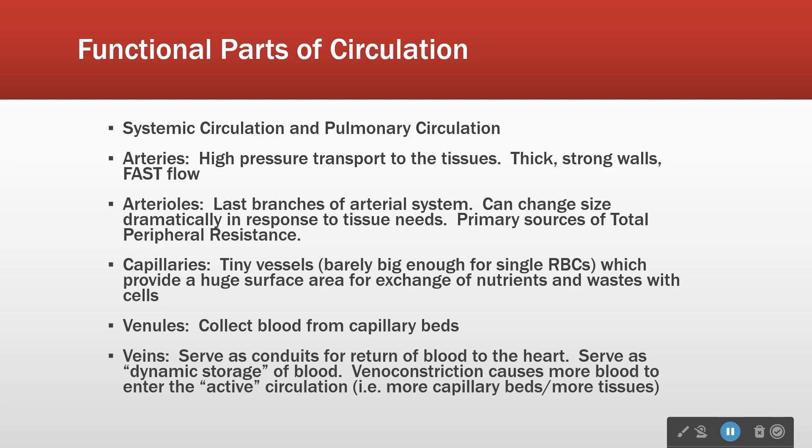This isn't a static system. Arterioles get bigger and smaller all the time for a variety of different reasons. It means that the resistance to blood flow changes according to what the body's needs are.